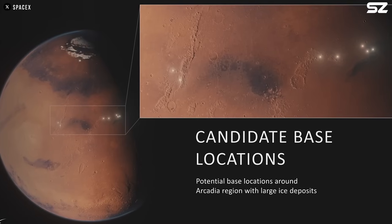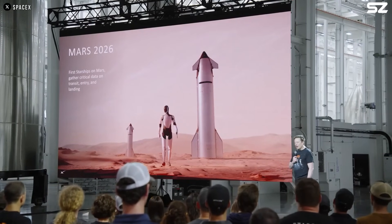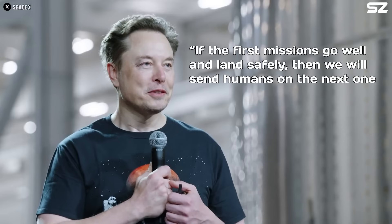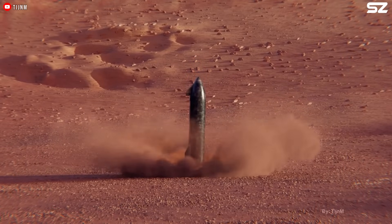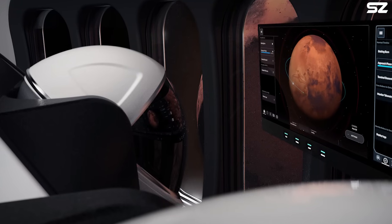If Starship actually makes it to Mars in 2026, SpaceX is planning to really ramp things up — aiming to send around 20 Starships to Mars between 2028 and 2029. Elon Musk said that if the first missions go well and land safely, they will send humans on the next one and start building the infrastructure on Mars. He also mentioned they might do a couple of robotic landings with Optimus robots before sending people.